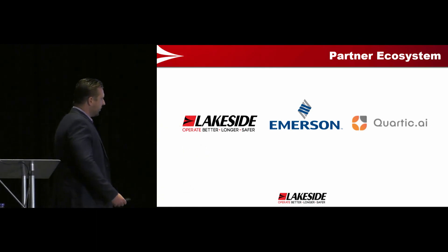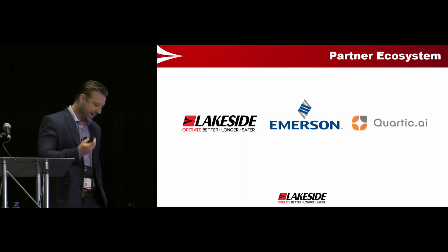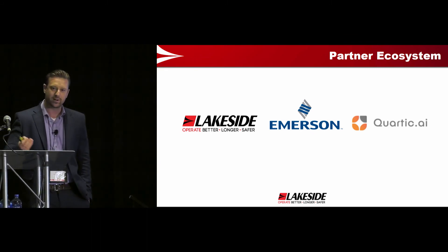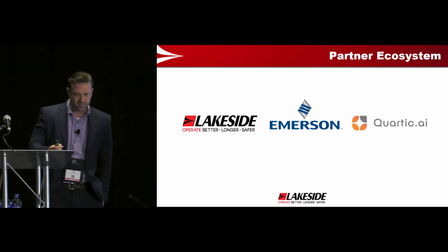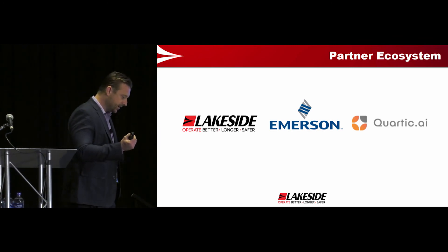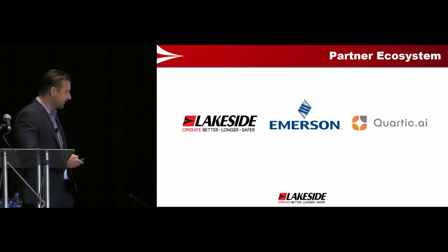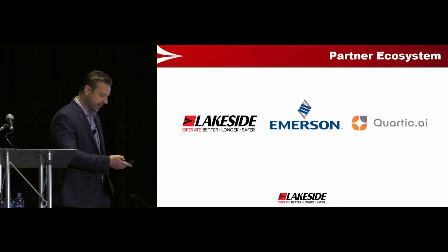So the partner ecosystem: we're Lakeside Process Controls, consider us an integrator in this project. We don't have an artificial intelligence solution, so I had to go out in the market and look for one. Emerson Automation Solutions was a key part fundamental to the adoption and culture change of this project. And then Cortic.ai, which provided the artificial intelligence — that's the engine behind the results we're getting.